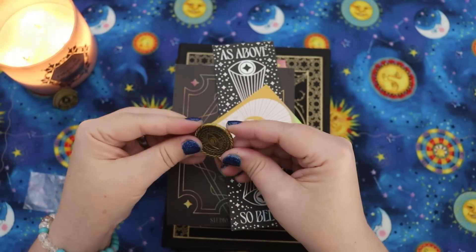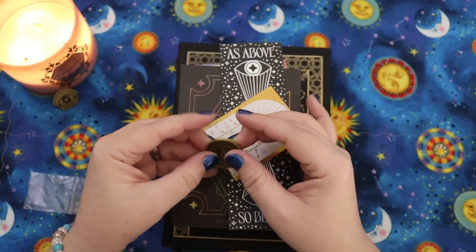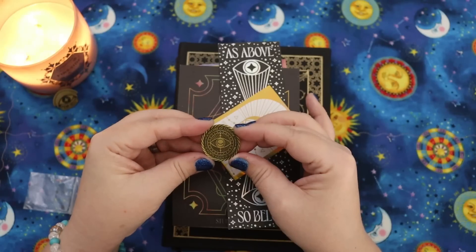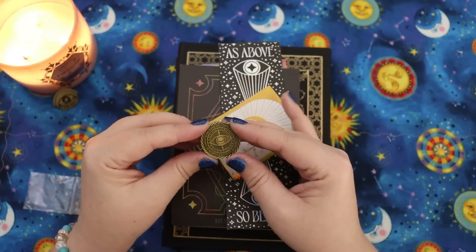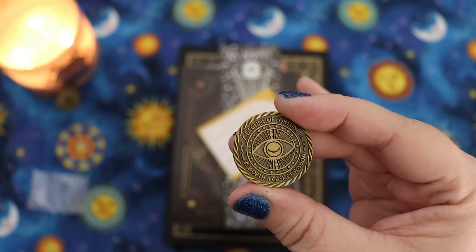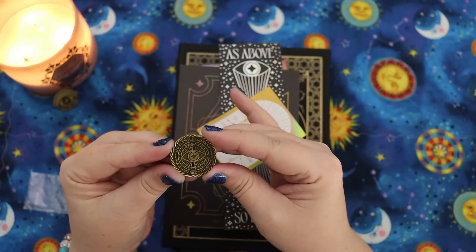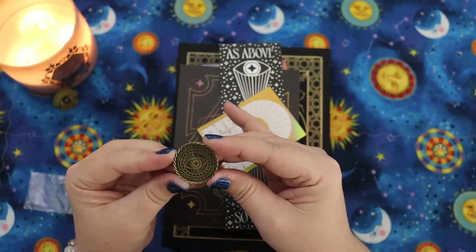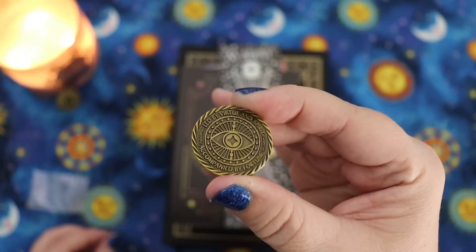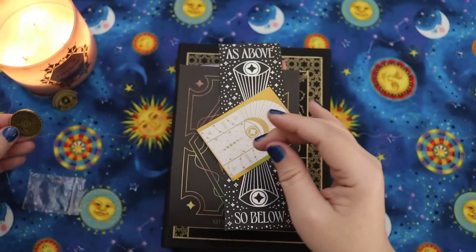And this is a coin. So let's take a look at this. I've got little bits of nail polish on my fingers still from doing my nails. This one says 'A decline of fortune is worth a cask of wisdom.' And then on the back it says 'Led by virtue and spirit, accompanied by fortune.' So this is a really cool divination coin. Love that. So let's set that aside.